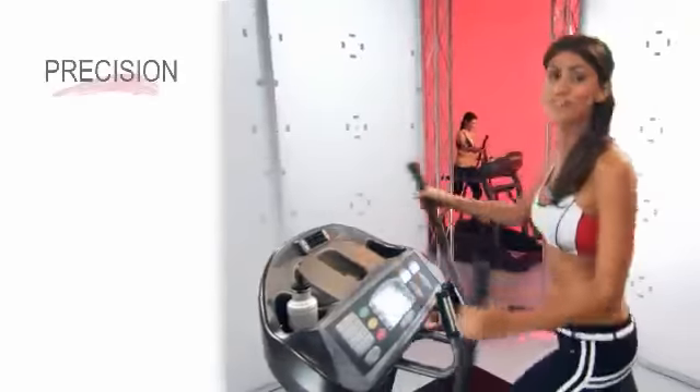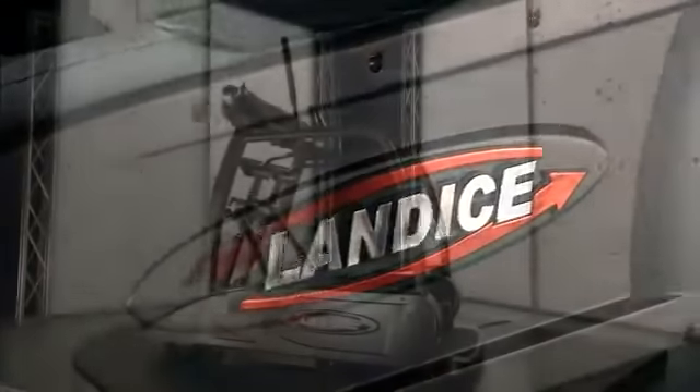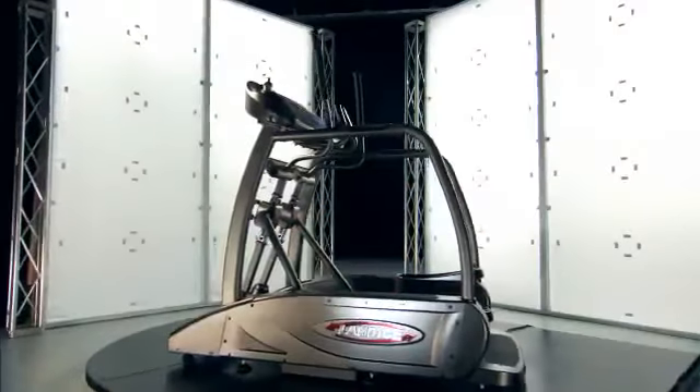This quest for precision, performance, and quality drives us to constantly evolve and improve. And the result is our most recent introduction, the Landyce Elliptimil Elliptical Trainer.